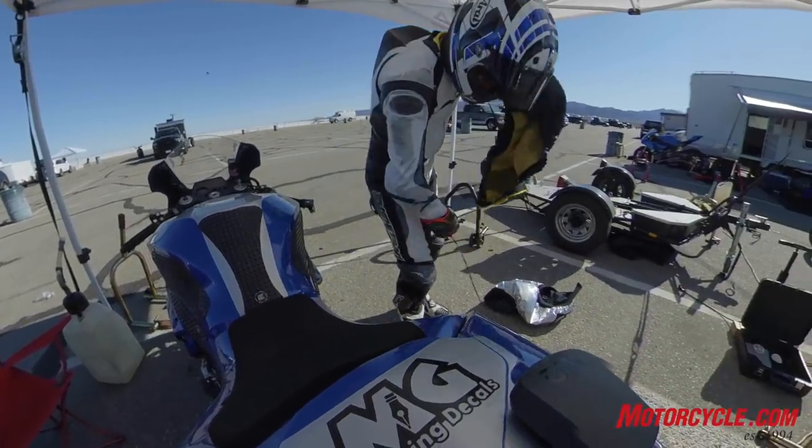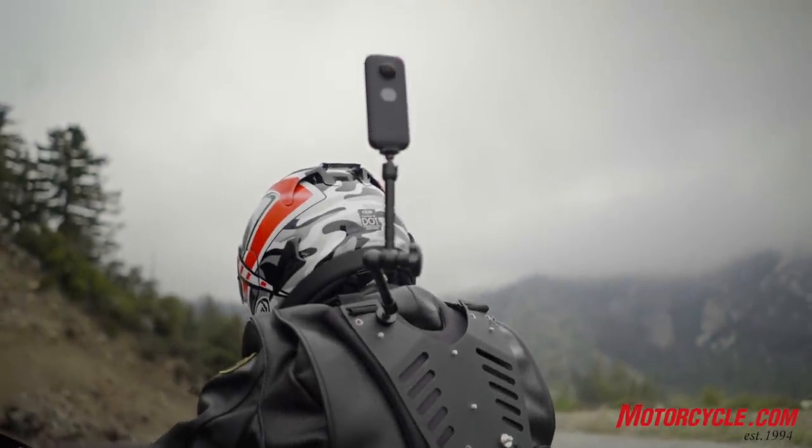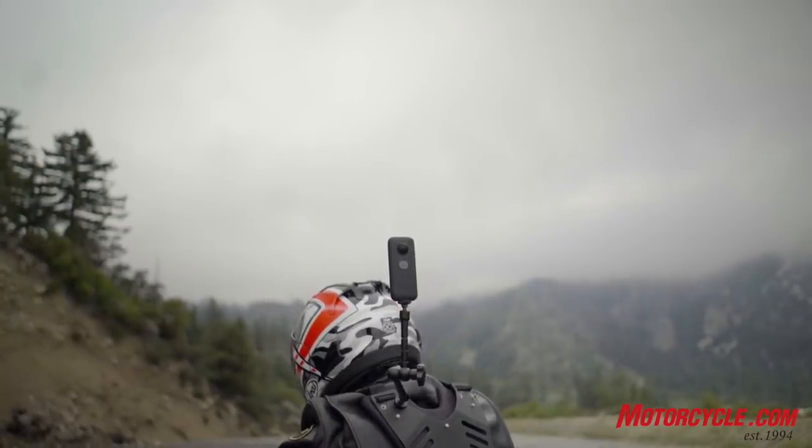That also brings me to some of the disadvantages of a 360 camera compared to a traditional action camera. The first one is battery time — this lasts about an hour on a charge. So if you're shooting a long race or a full day with a lot of different stuff, you might want to stock up on some batteries. The other thing to keep in mind is file size. The files are 5.7K — don't confuse that with 4K or 6K. It's not 5.7K all visible on screen at once; that's the combined resolution of the front and rear cameras.